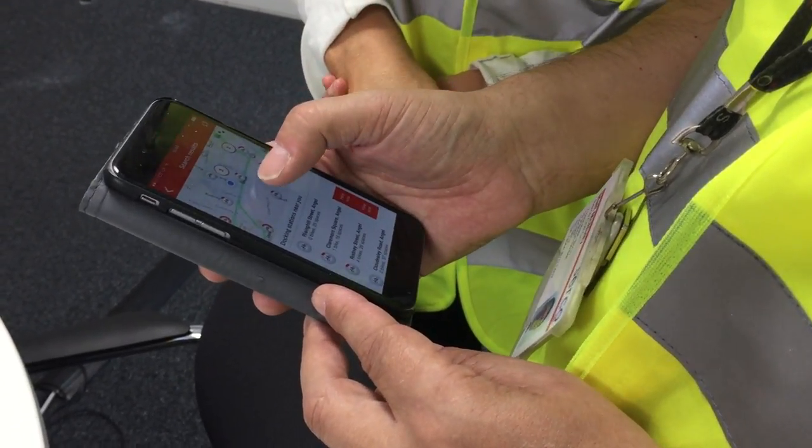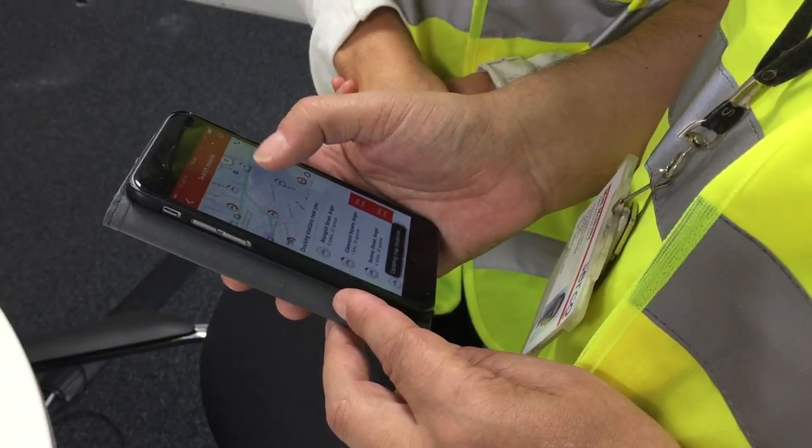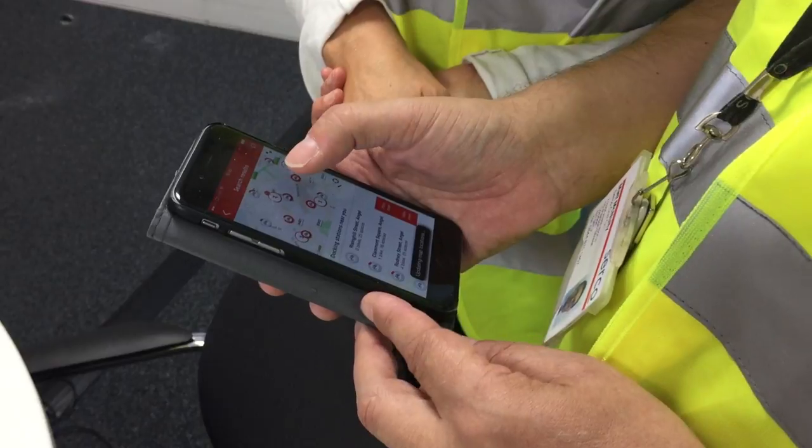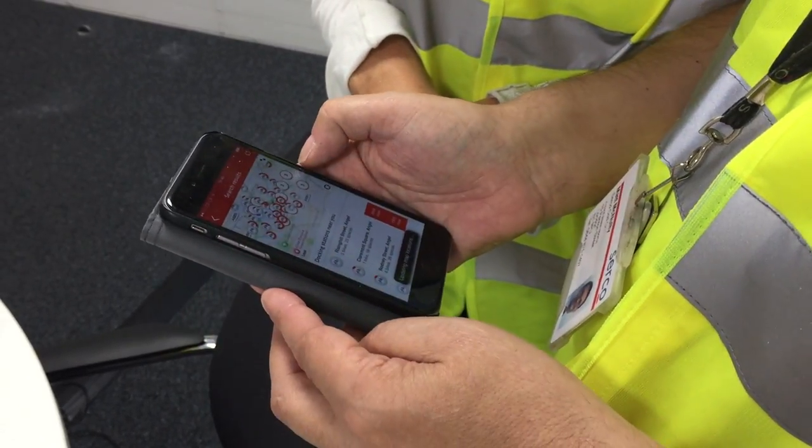The update coming with the new mapping soon is that it becomes scrollable, so you can move around the map and these stations will follow where you are, and clusters if you want to see it in slightly less detail.